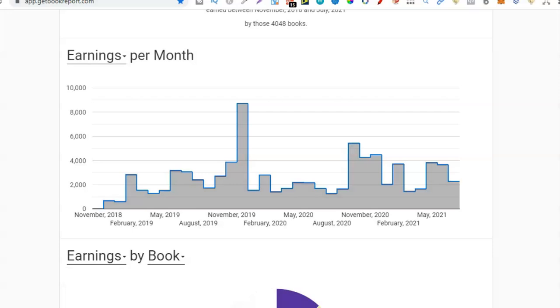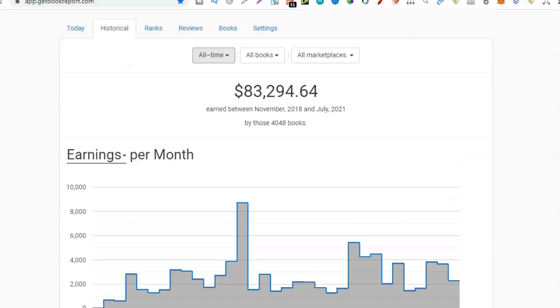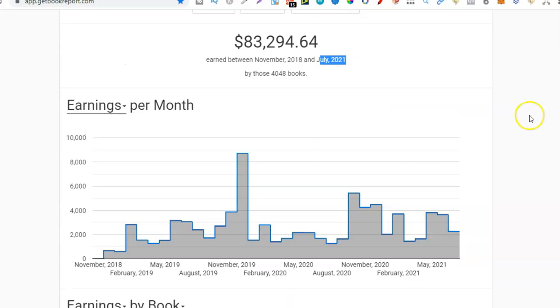Here are my results from over the last few years. I started back in November 2018 and now it's July 2021. We can see that it didn't really take me that long to get past that $100 mark. I started in November and by December I'd already made $677, then it went down to $599, and then went up to $2,800. So I actually got to $100 pretty fast.